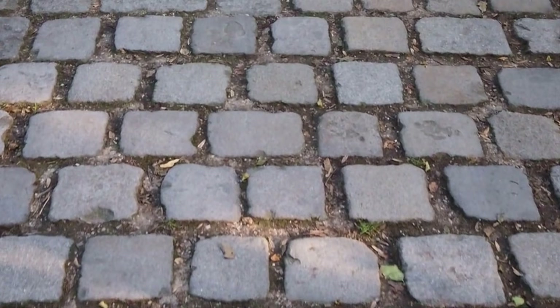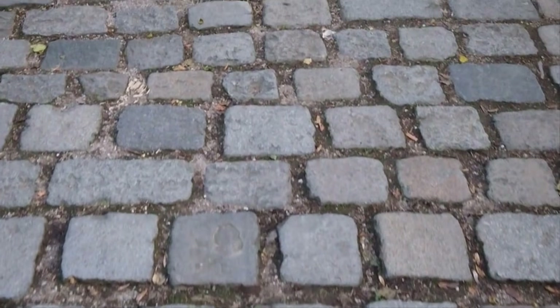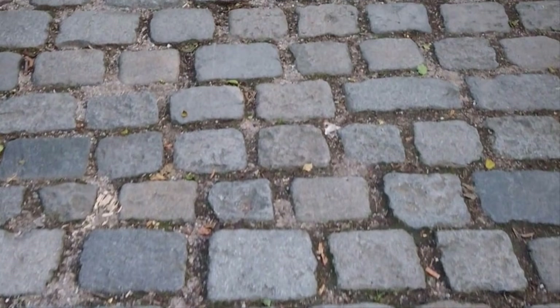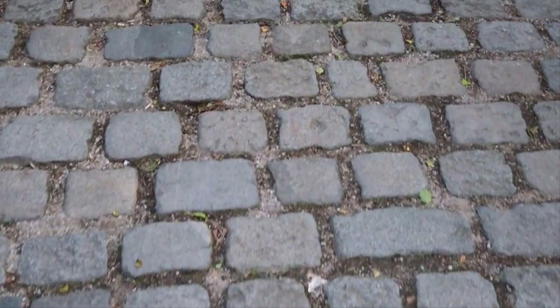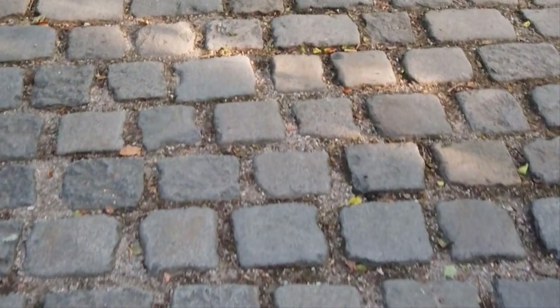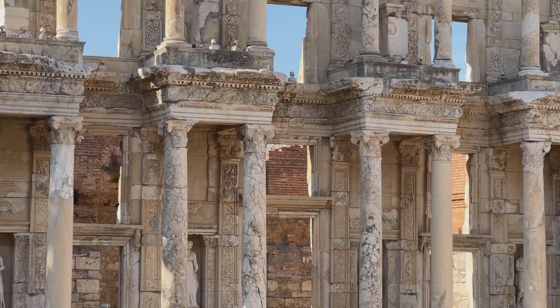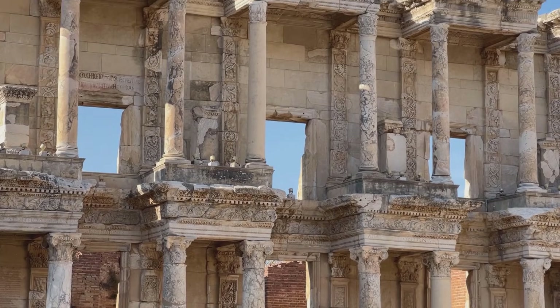So they built roads with layers of stone, gravel, and sand. These layers made the roads firm and smooth. They also made them slightly curved so rainwater would slide off instead of pooling. Roman roads connected the empire like a giant web, stretching over 50,000 miles. Some of these roads are still used today.